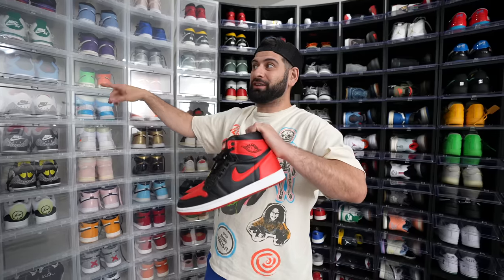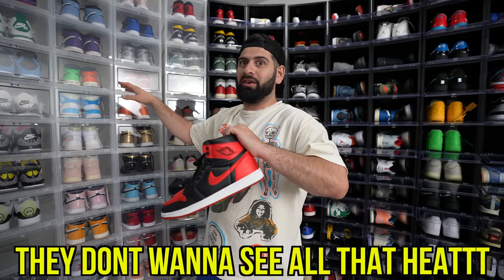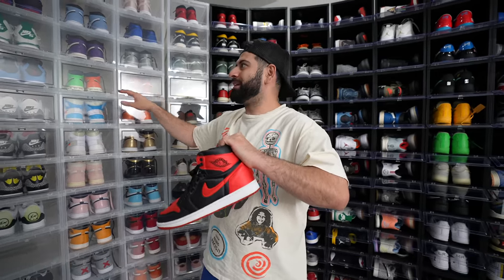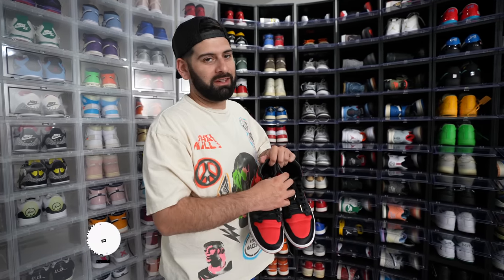If you guys want to see Mina's sneaker collection, she hasn't done it in damn near four years. We definitely want to show her collection. I'll admit it's better than mine. If you guys want to see her collection, you already know what to do — hit the thumbs up. But you probably already did that for the giveaway.